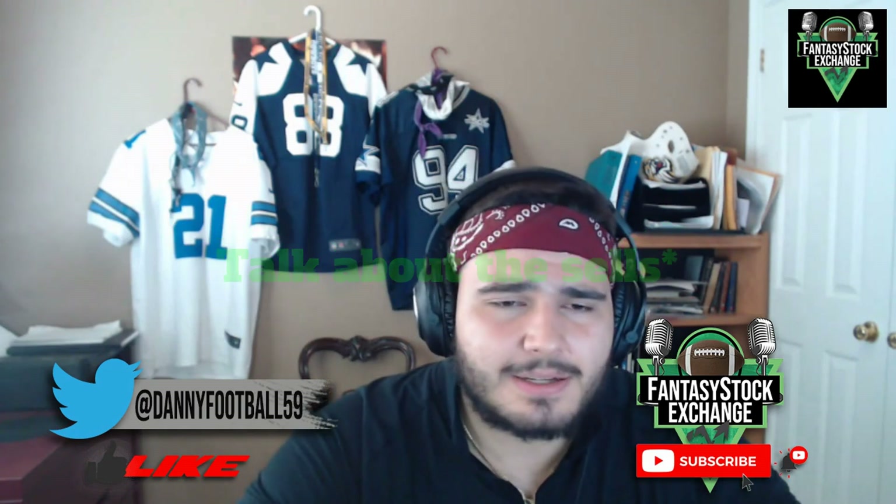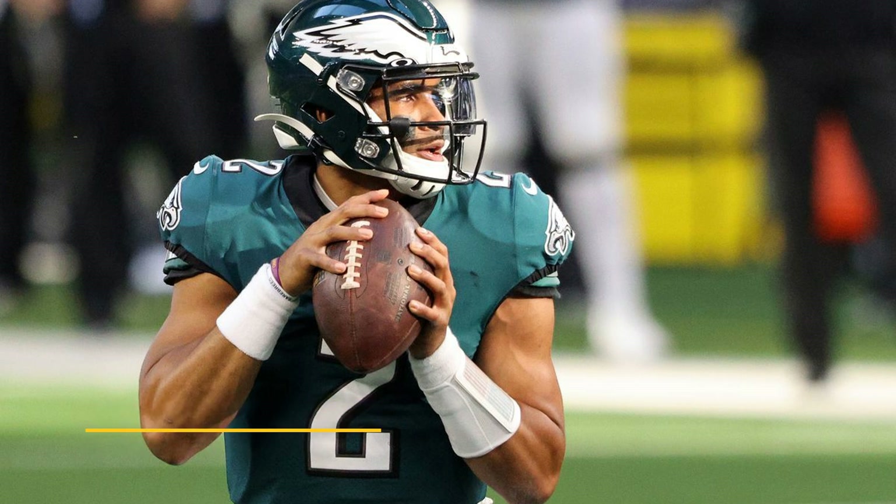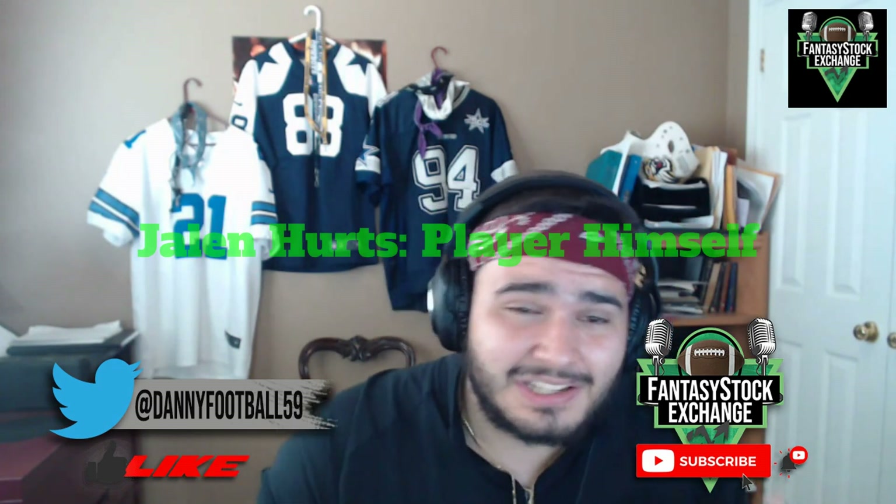Don't call me biased. I understand you're going to see Jalen Hurts on the thumbnail and call me biased because I'm a Cowboys fan, but I'm not here to deny the talent or the ceiling, because both do exist with Jalen Hurts. But his current value in ADP indicates to me that the public has not baked in the risk. Let's start with the player himself.